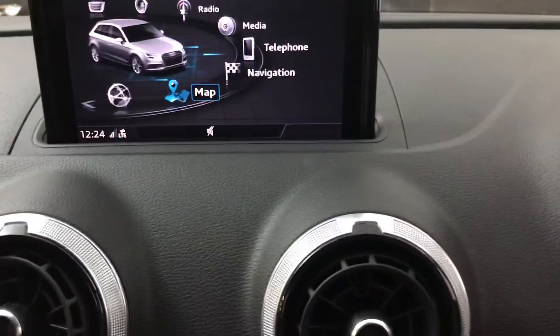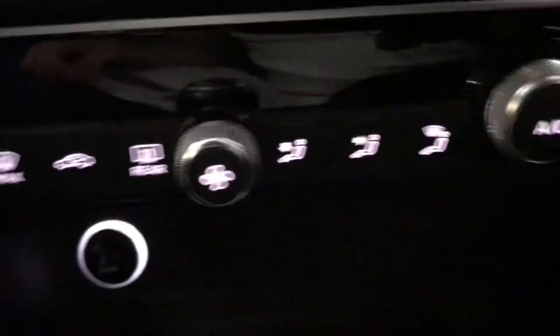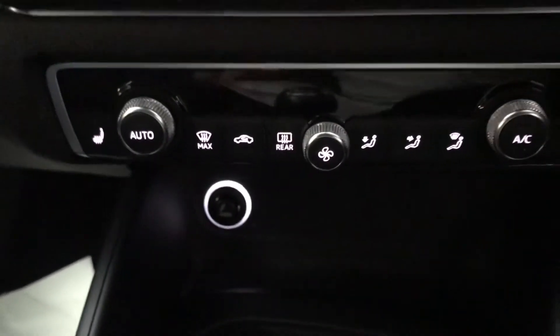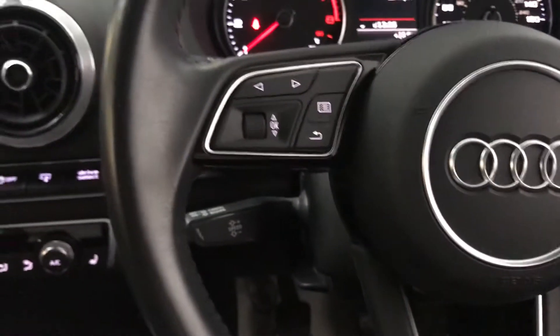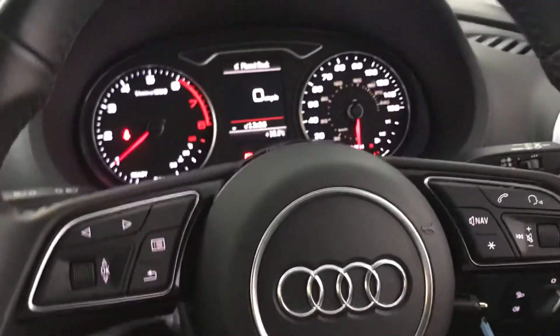Also included in the comfort and sound pack are heated front seats, which you can see there. Full air con system as well. You've got the parking system which I spoke about earlier, and you've got hill hold assist — so when you're stopped on a hill, when you release the brake, the car won't roll backwards, which is really nice, especially on a manual as well.